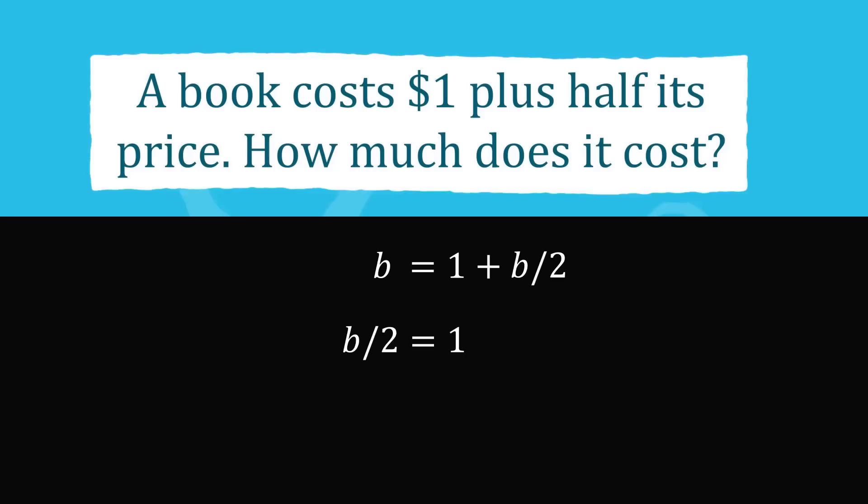Then multiply both sides of the equation by 2 to get that b is equal to 2. Therefore, the book costs $2.